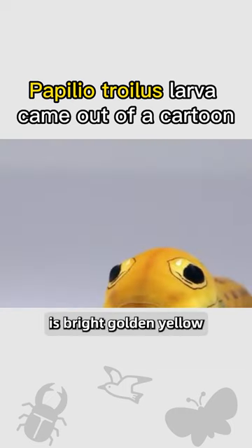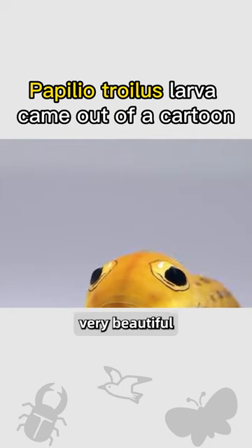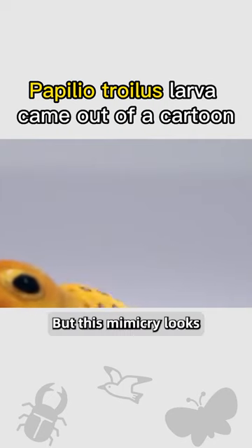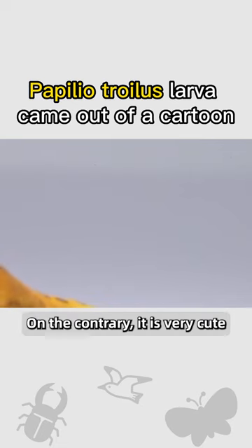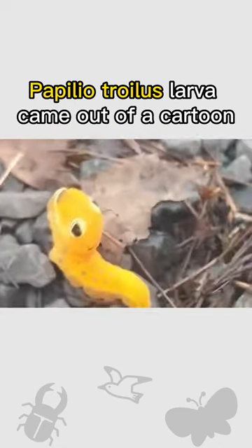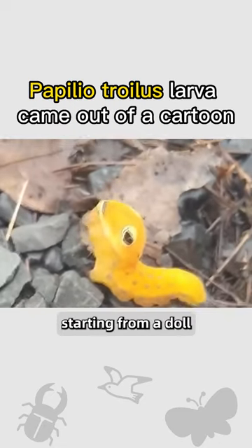The body of the larva is bright golden yellow — very beautiful. It also has the mimicry of a snake, but this mimicry doesn't look terrible; on the contrary, it is very cute. So bright at a young age, it's really beautiful, starting from a larva.